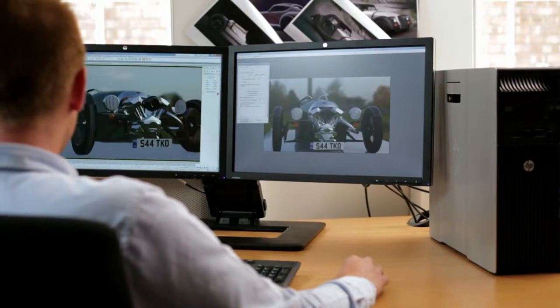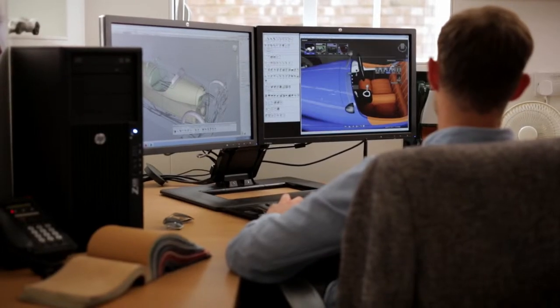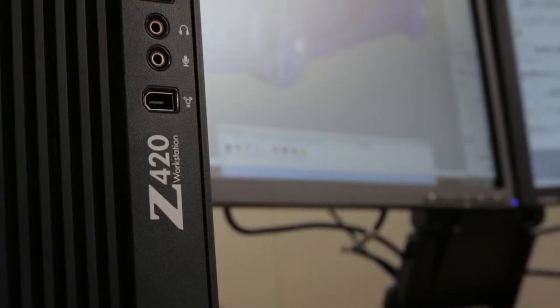We have a really good partnership with HP and NVIDIA. We essentially use entirely HP Z workstations inside the department. My particular machine inside the office is an HP Z420 workstation, and we have Quadro cards in each machine.